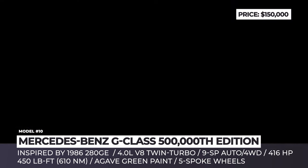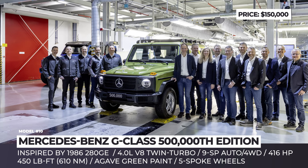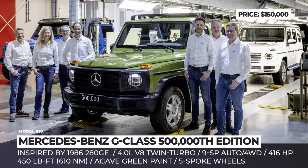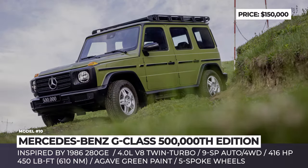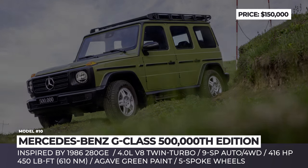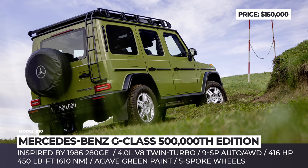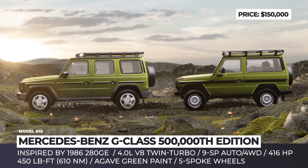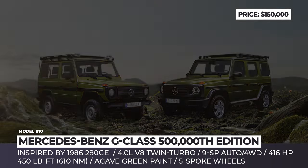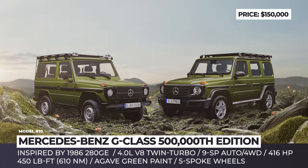Mercedes-Benz G-Class Half a Million Edition. The G-Wagen has always been an expensive and rather niche product. But this has not stopped its sales numbers from reaching 500,000 units since 1979. To celebrate this milestone, Mercedes released a one-off model designed after one of the earlier versions of the G-Class, specifically the 1986 280G. The Half a Million Edition was painted in agave green and rides on the classic-looking five-spoke brushed aluminum wheels. There is a ladder on the rear for accessing the roof rack, plus inside, the seats have retro checkered fabric upholstery.